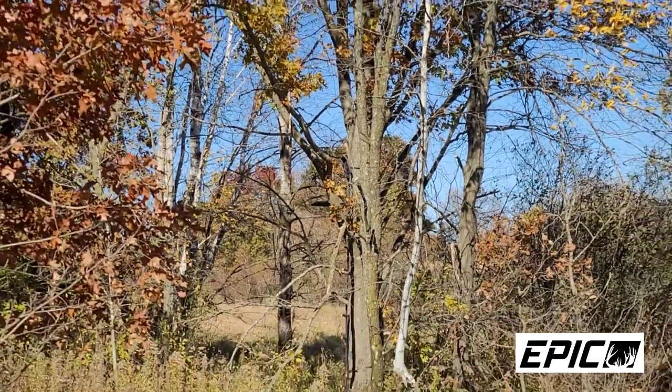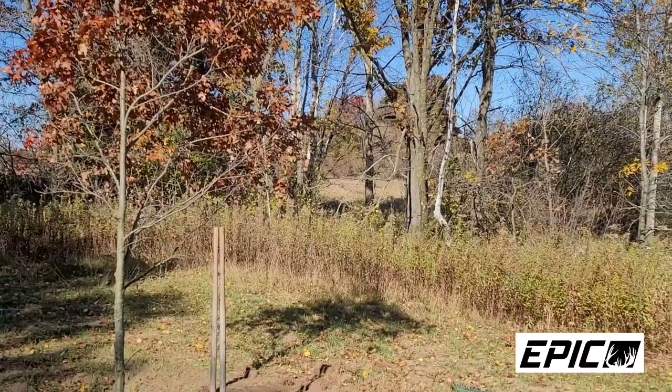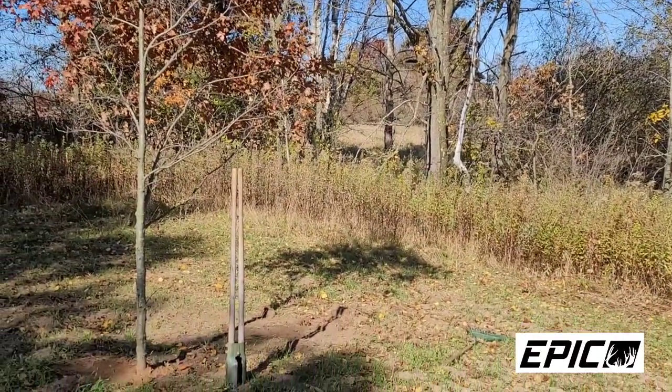We are in the middle of October here — it's the 18th of October, so we're in the latter half. Normally I shouldn't be down in here, but at the same time there's not a lot of bedding that occurs down here, and that's why I can get away with it. This is a major cruising area.